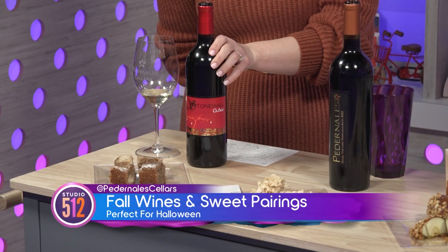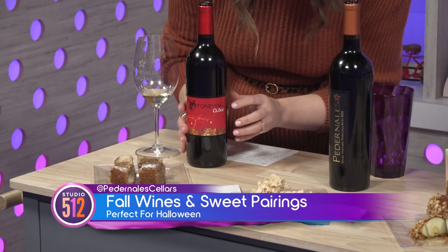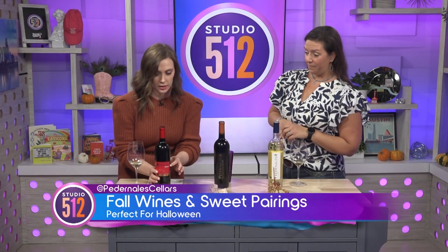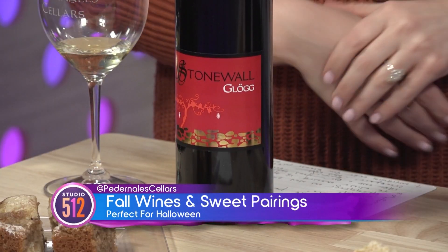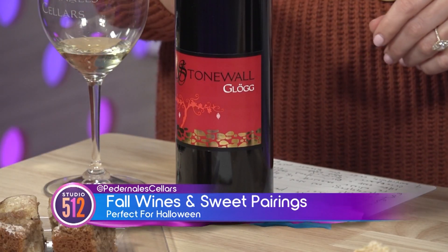People are learning now — Glug is G-L-O-G with an umlaut, the two dots over it. It's already spiced in the bottle, and when we heat it with just a little bit of sugar, you don't boil it because that changes the composition. You can serve it warm or just out of the bottle like we're going to have it today.